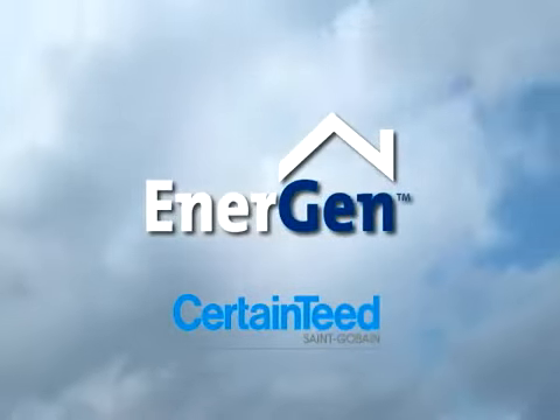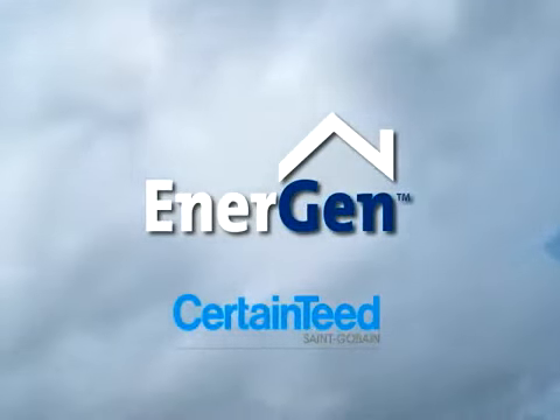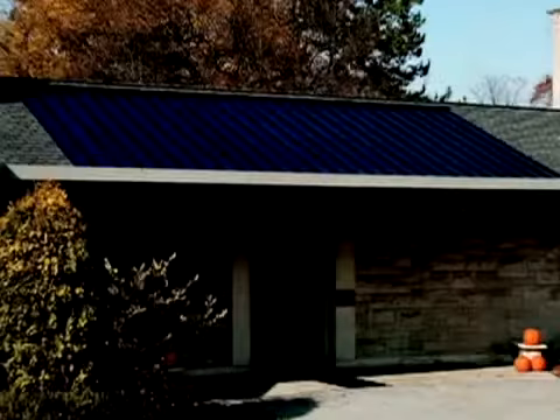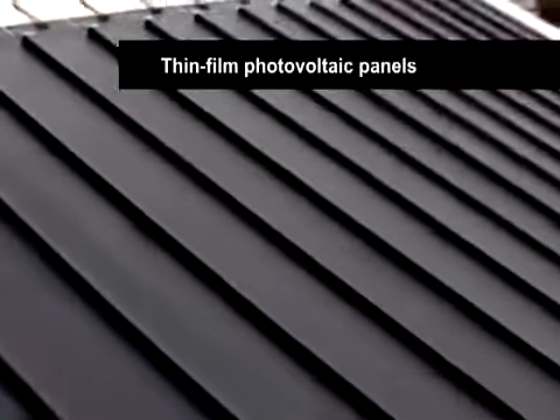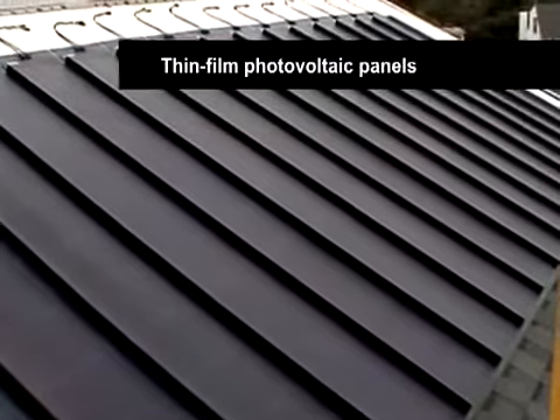Energen, the new photovoltaic solar powered roofing system from CertainTeed. Energen integrates seamlessly with traditional asphalt shingle roofs. There are no bulky arrays — the thin film photovoltaic panels lie flush with the shingles.